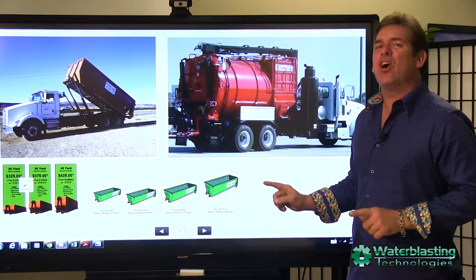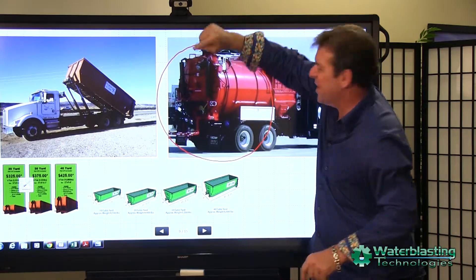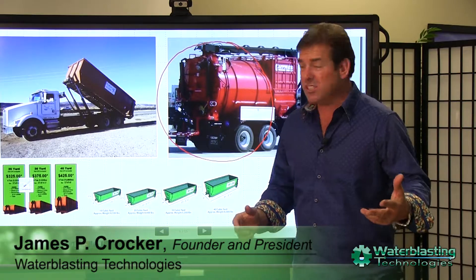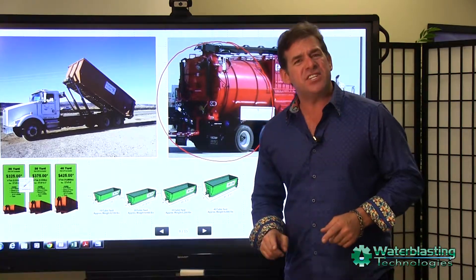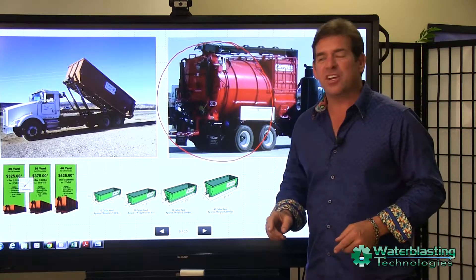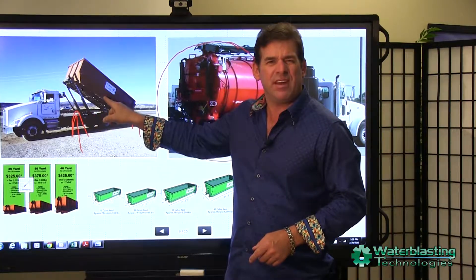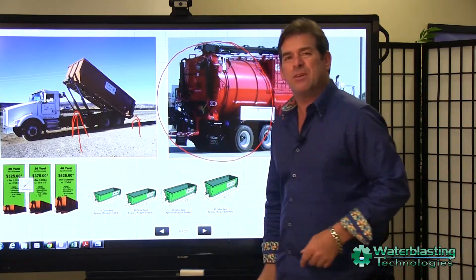The vacuum tank has always been the biggest and heaviest component on any vacuum truck vehicle. But why? Once the material is conveyed there, that's never its final destination. And once it's there, you've taken a very expensive vacuum truck and turned it into nothing more than a transport vehicle for the debris. So why not put the material in a dumpster to begin with?